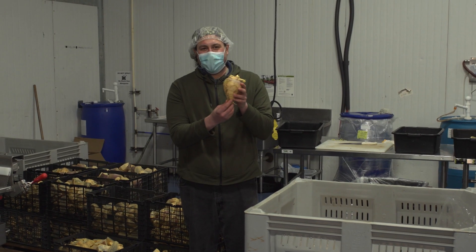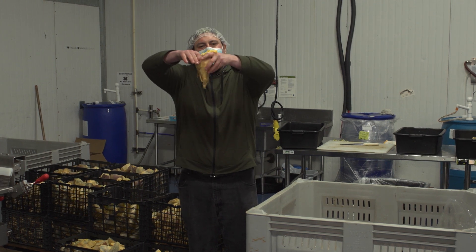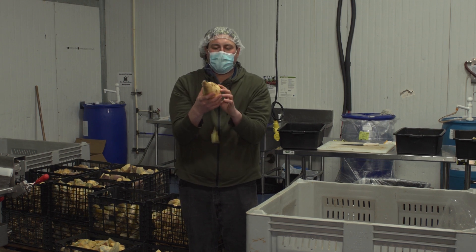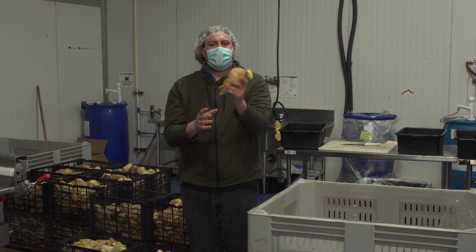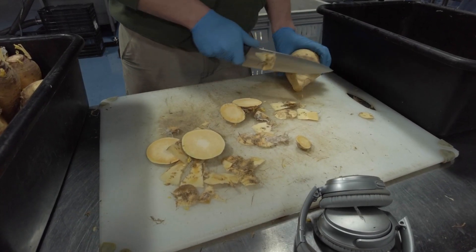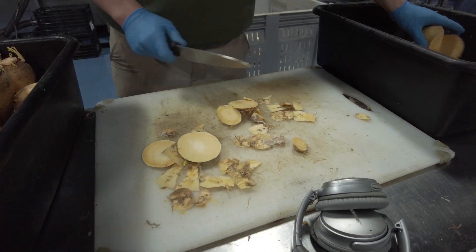So this is a rutabaga. This grows under the dirt with the green leaves puffing out over the top. It's a big hardy root vegetable, very nutritious and full of flavor — kind of like a mild carrot. We take these and have a team of folks who are chopping and removing the top and the tail, and from here we cut it in half and run it through a produce washing machine.